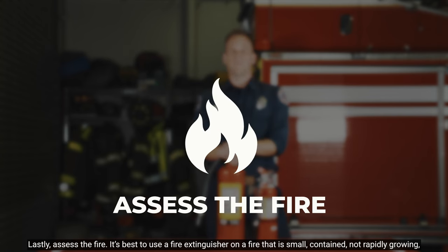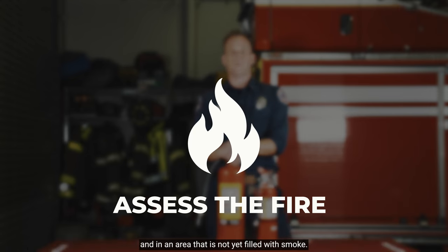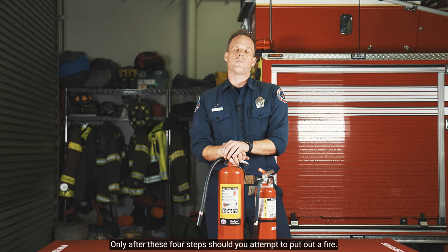Lastly, assess the fire. It's best to use a fire extinguisher on a fire that is small, contained, not rapidly growing, and in an area that is not yet filled with smoke. Only after these four steps should you attempt to put out a fire.